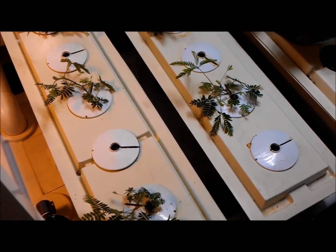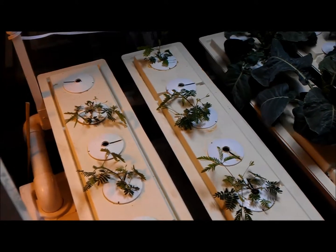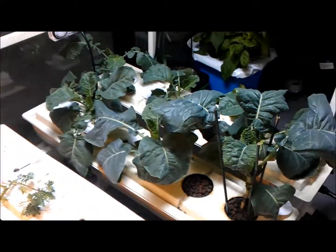I just wanted to give you a quick little video of the movement of these sensitive plants. Check back with us later.